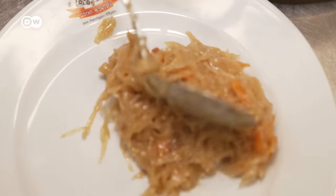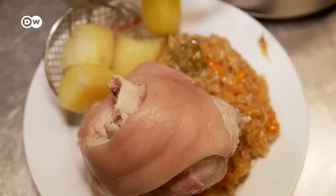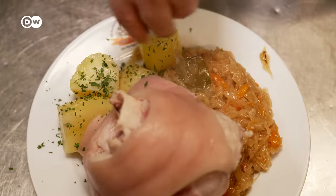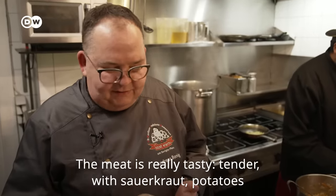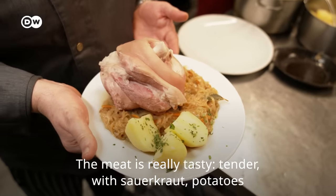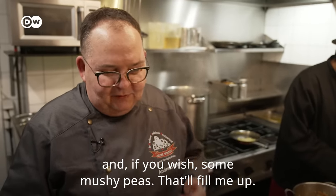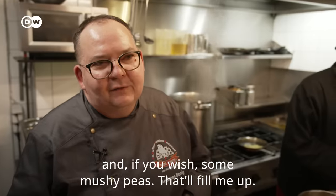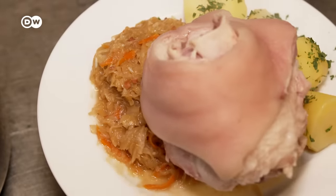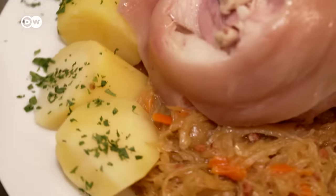And then the classic Berlin dish is done — Eisbein with sauerkraut and potatoes. The meat is super flavorful and tender. Sauerkraut alongside, potatoes, and whoever wants can add some pea purée — but it's already quite a portion, so you'll be full without it. Bon appétit! Maybe on your next visit to Berlin, you'll give Eisbein a try.